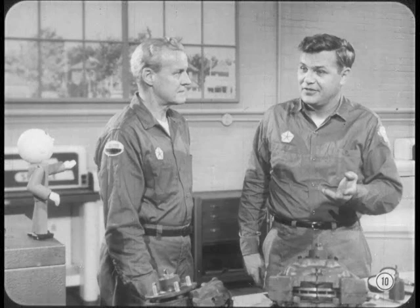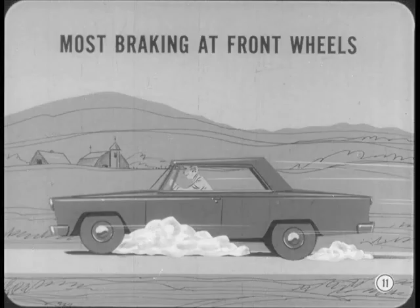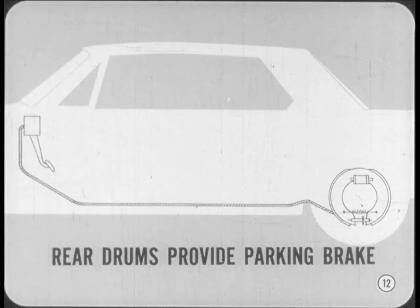I'm convinced that disc brakes are great, but why do we use them only on the front wheels? Why not all the way around? One good reason is that most of the braking torque is absorbed at the front wheels. Any additional braking power at the rear wheels just wouldn't be worth the extra cost. Also, the drum-type rear brakes provide an excellent parking brake — it'd be very difficult to get the same results from disc brakes through mechanical linkage.